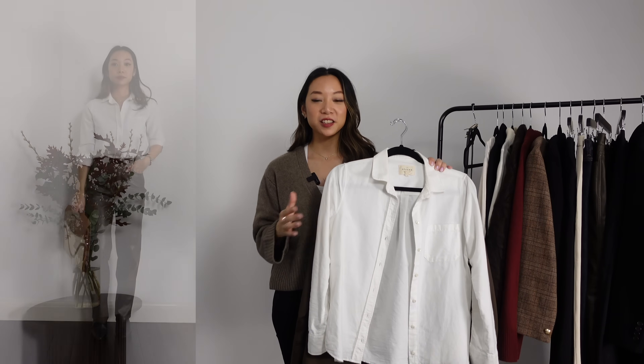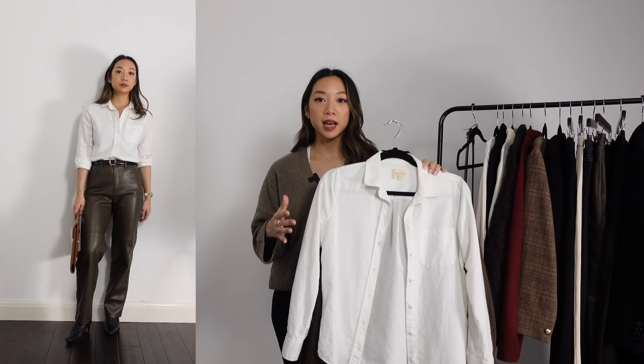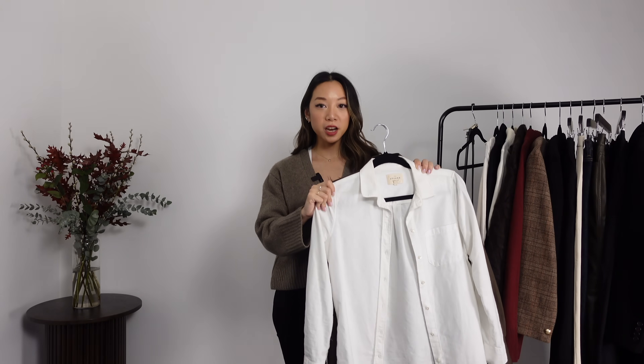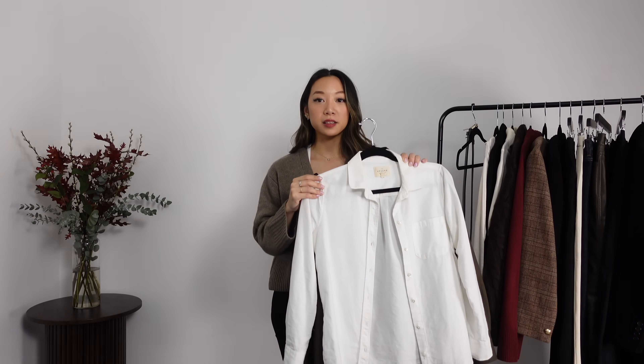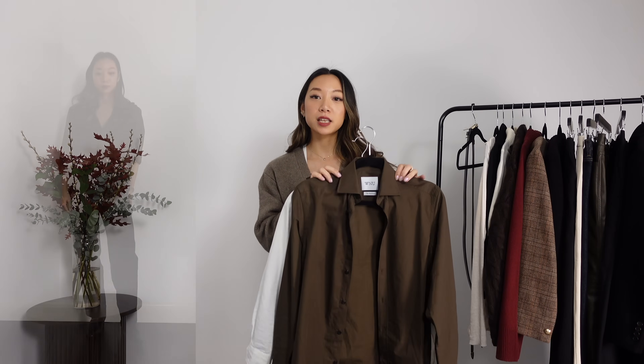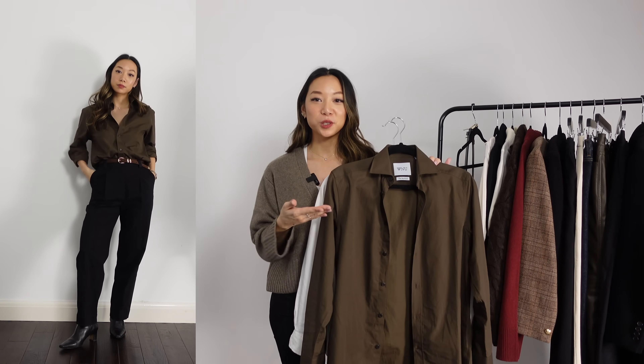I have two shirts in this capsule. The first one is, of course, a classic white shirt — the Tomboy shirt from Cézanne. I recently uploaded my Cézanne collection review video, so you can see my full thoughts there. Spoiler alert: I absolutely love this shirt and think it's perfect for the office. The second shirt is a brown one from With Nothing Underneath. I'm just loving brown at the moment, so I wanted to include this.